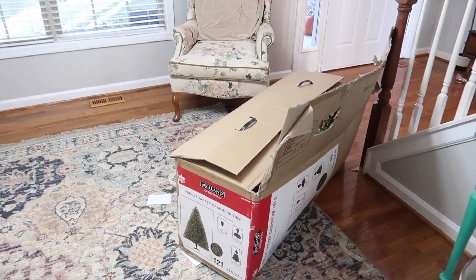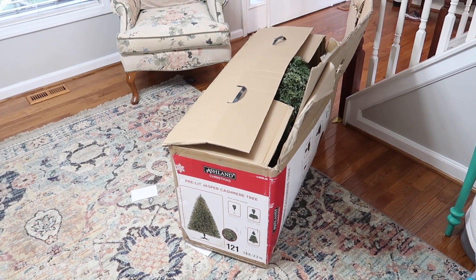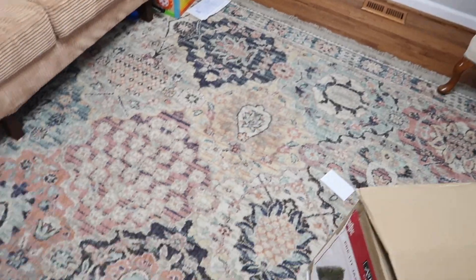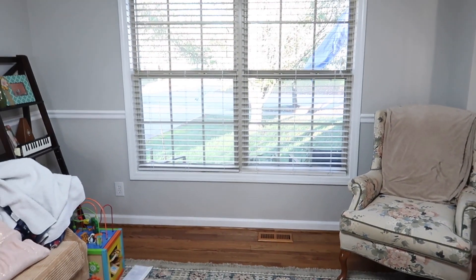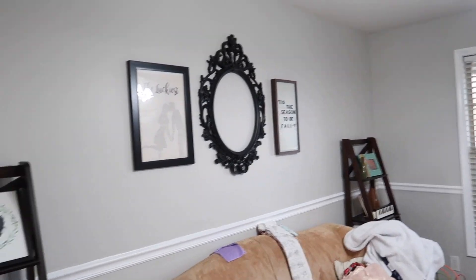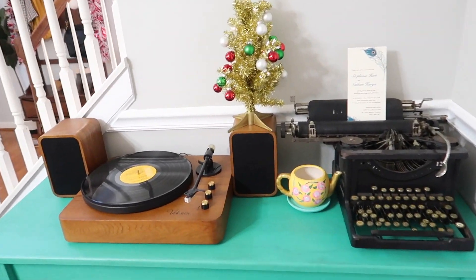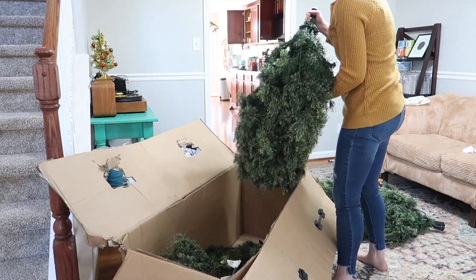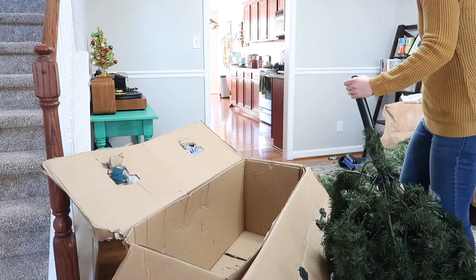Okay, it's that time again to get out my pre-lit Jasper Cashmere tree from Michael's. I'm going to unbox it and put it up in front of my window. My children have been here so I need to clean this room up too, but I have everything ready for the tree to go right there. I moved some stuff around — normally the couch is in front of the window. Let's make sure these lights don't work.